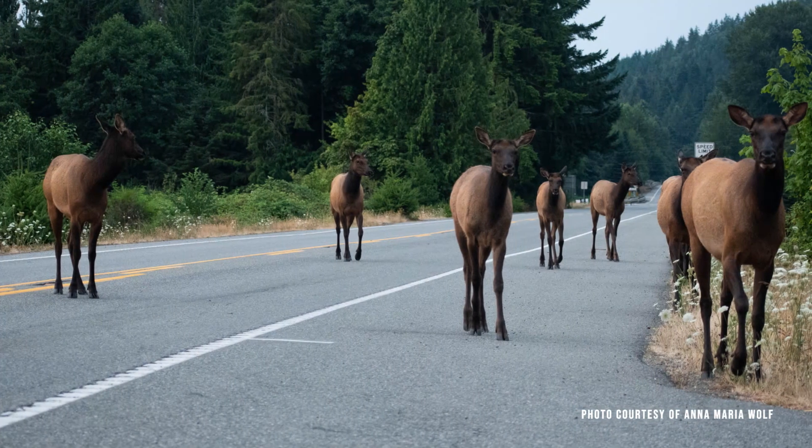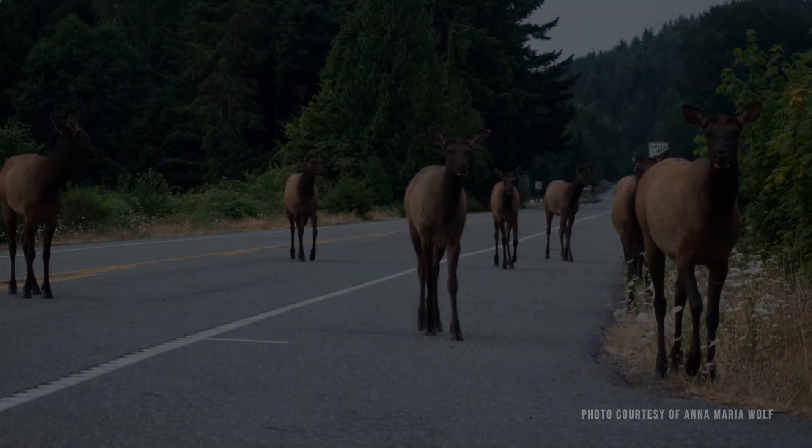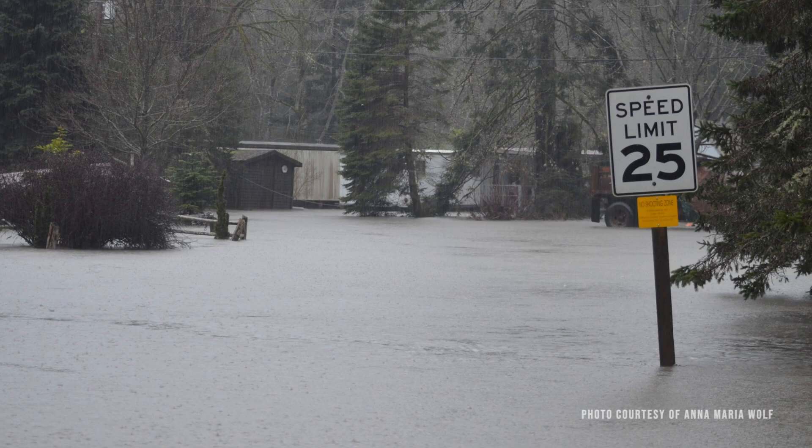The highway also acts as a barrier to the passage of elk and other wildlife. During high river flows, the highway is a bottleneck to the drainage of the Ducabush River, causing backwater flooding upstream of the highway.